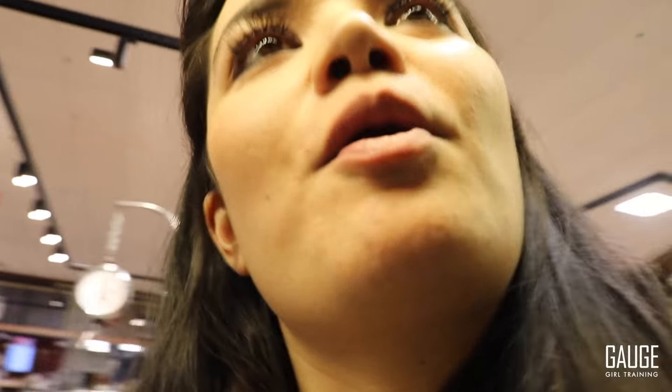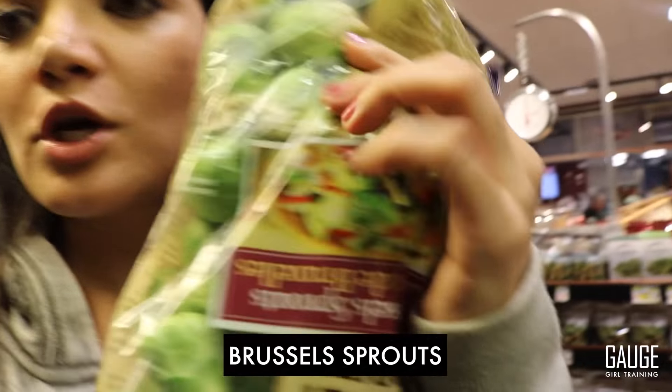For me, no meal prep is complete without brussels sprouts. Literally obsessed. You can buy them by the bag. These are a must-have and they're really easy to work with. A lot of people write them off because they don't like the way they taste, but a lot of it has to do with how you cook them — so I encourage you to give them another go. Also picking up some limes — four for $1.99.